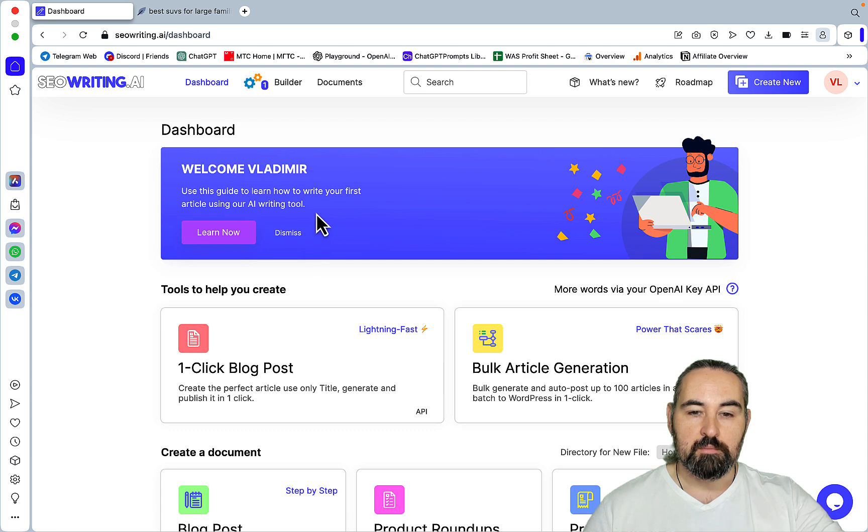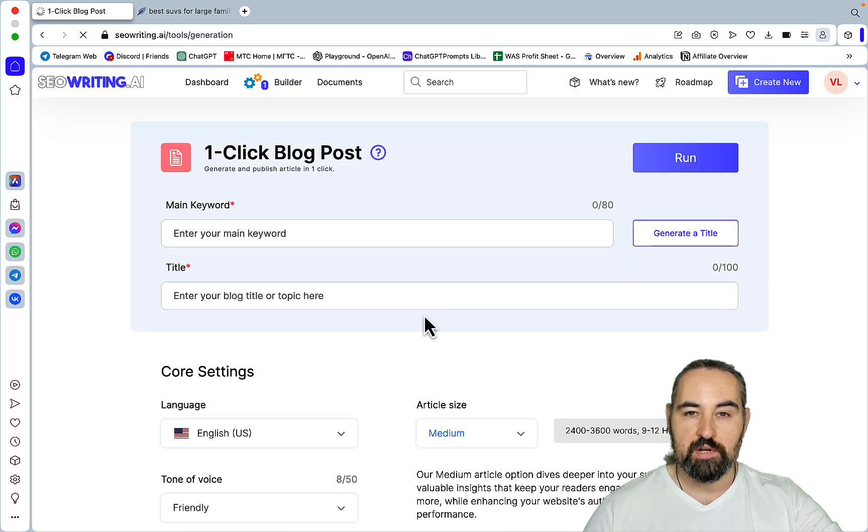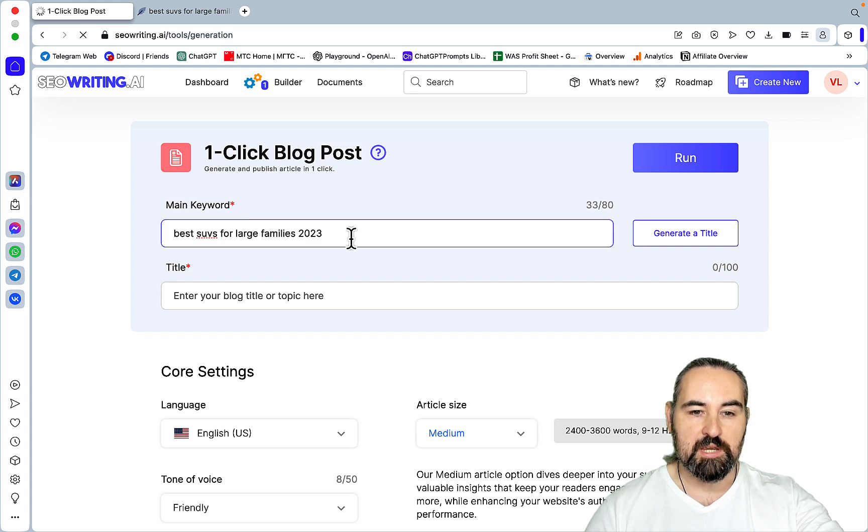But now rejoice, since SEO Writing is introducing factually correct information. I will be testing SEO Writing today for the keyword 'best SUVs for large families in 2023.' I've chosen this keyword partly because...